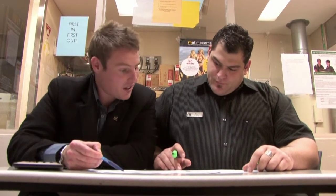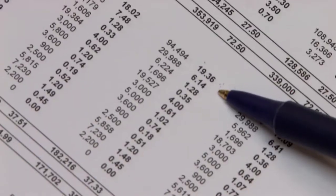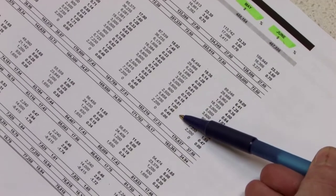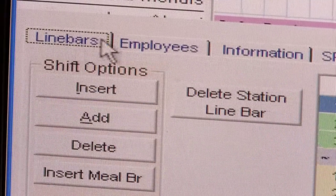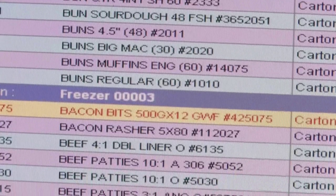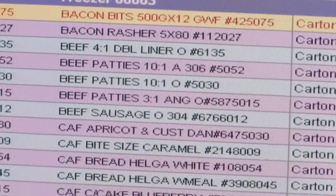The profit and loss statement basically gives us a snapshot at the end of the month about the profitability of the restaurant. It takes into account our labour figures, our stock loss, the cost of our food coming into the restaurant, our rent, our marketing fees. It gives us a huge amount of information.